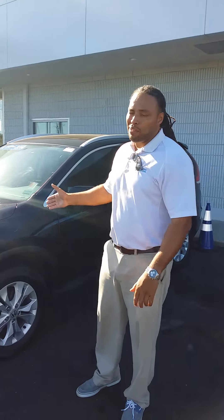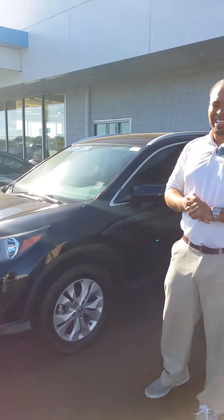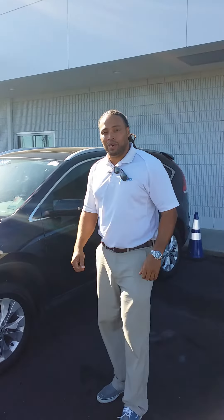Hey, how are you? I'm Cory from San Boswell Honda, and this is a 2014 CR-V EXL certified pre-owned vehicle.